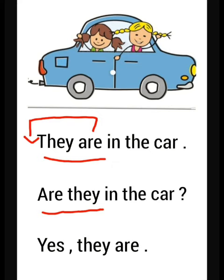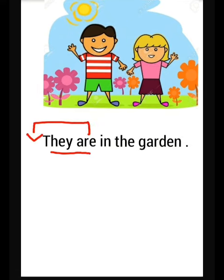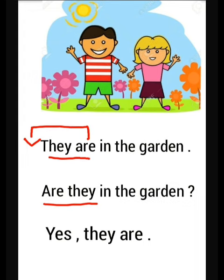We also have a boy and a girl, Jamie and Sally. Where are Jamie and Sally? They are in the garden. Let's transform this sentence into a question. What should we do? Good job. We put 'are' before 'they'. Are they in the garden? Yes, they are.